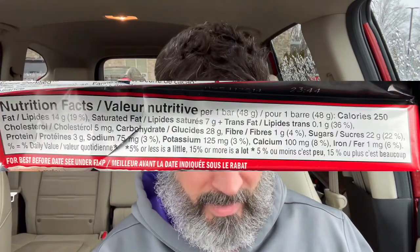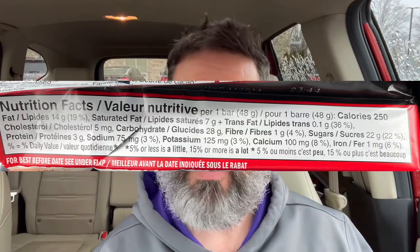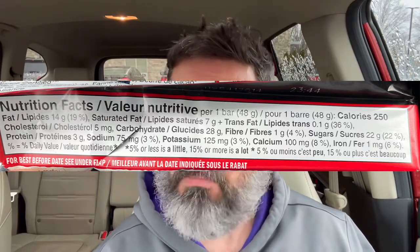I will pop up the nutritional information here for a little bit, which is in English and French-Canadian — very handy for all my French-Canadian fans out there. I'm going to go ahead and break a piece off in the package before I open it. It's a pretty good size and it's really dense.